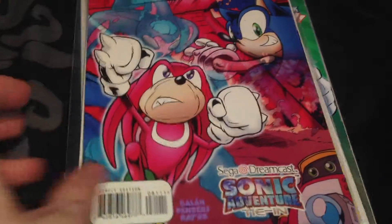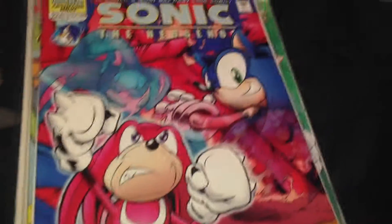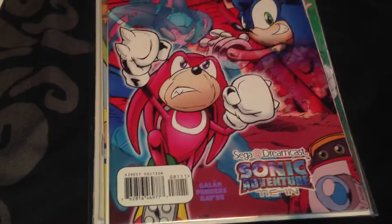We have issue 81 of the Sonic Adventure era. You've got Gamma, Knuckles, Sonic, Chaos - a very awesome arc.